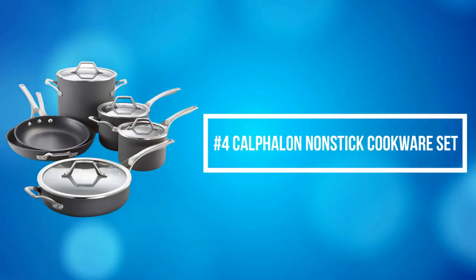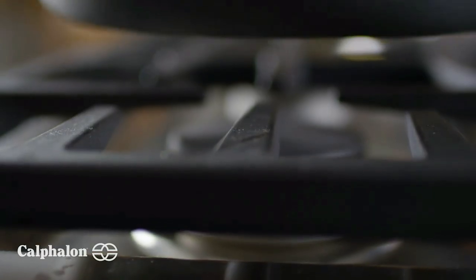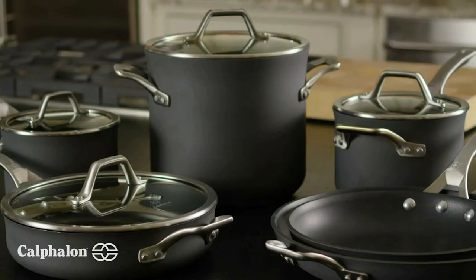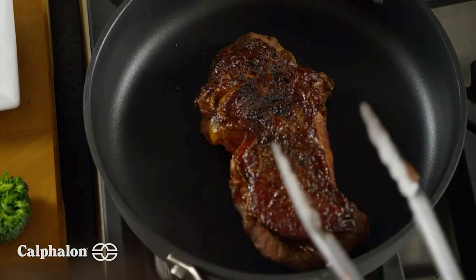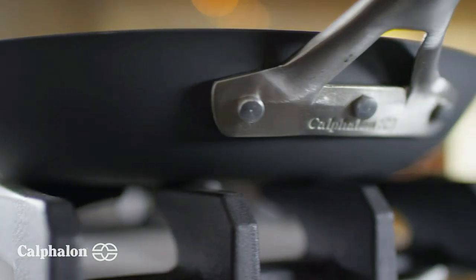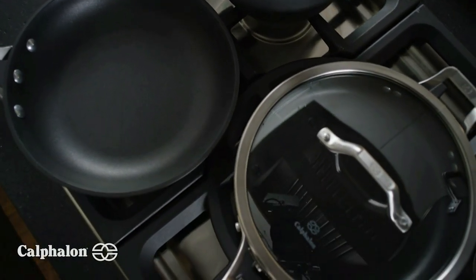At number 4 is the Calphalon Non-Stick Cookware Set. Calphalon delivers a more durable non-stick interior for effortless food release with even the most delicate foods and effortless cleanup. Discover professional-level precision with Calphalon Signature, built to last. The more evenly the cookware heats, the more consistently your food cooks, providing predictable and improved cooking results. Non-stick cookware features three non-stick layers which create a durable, longer-lasting non-stick surface that is metal utensil safe. Heavy gauge, hard-anodized aluminum construction heats evenly for precision cooking and performance.